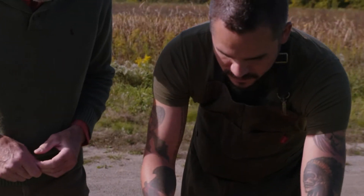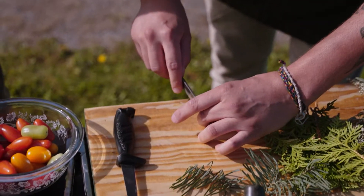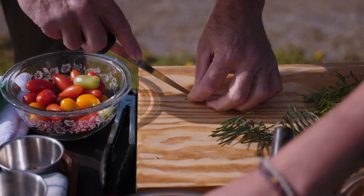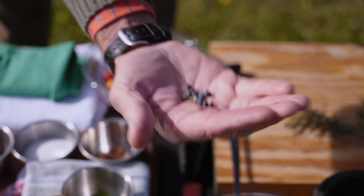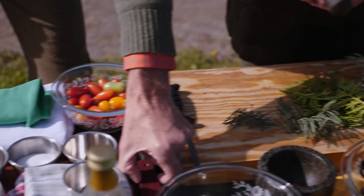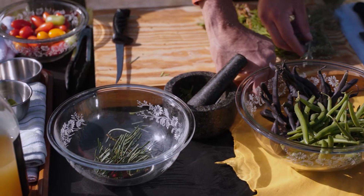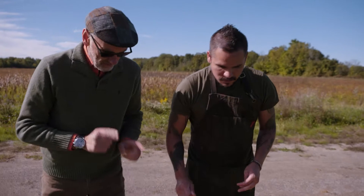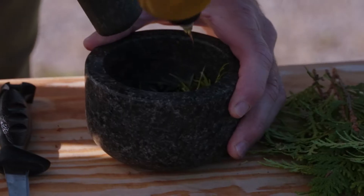We'll get our rosehips cut up — we have to clean them and get all the seeds out. Into the pestle and mortar go our juniper berries, about 10 of them, and roughly five to seven rosehips depending on size. Then we take our conifer fir, tear in a couple of leaves from the wild sage, muddle and mash it all up, and then add our oil.